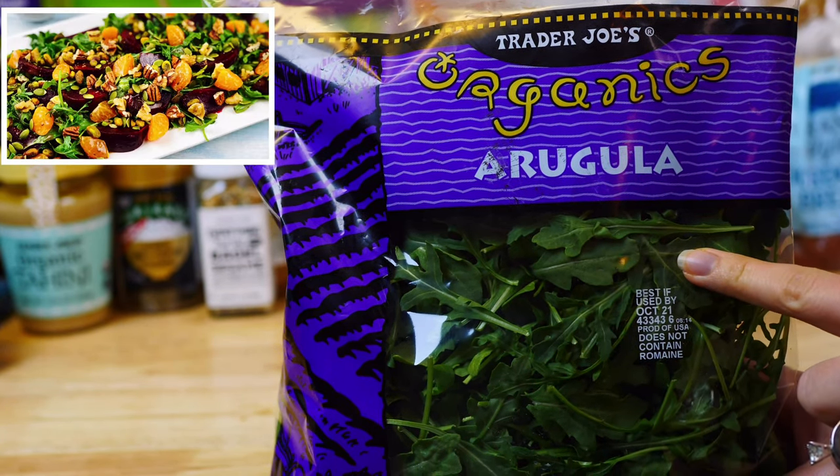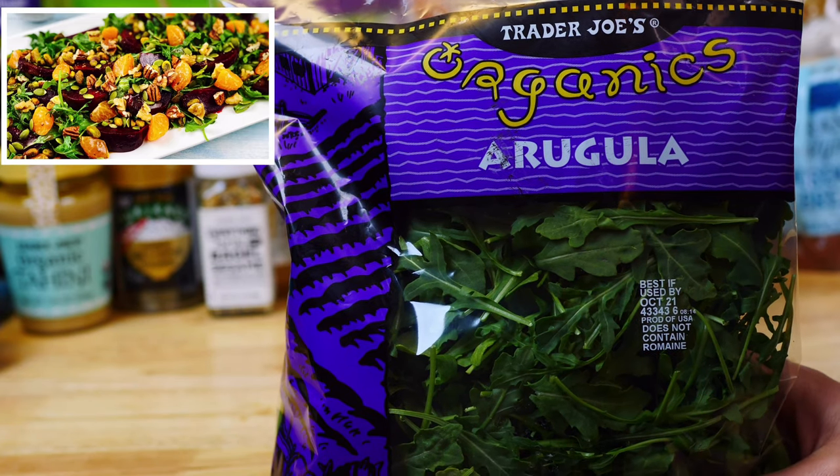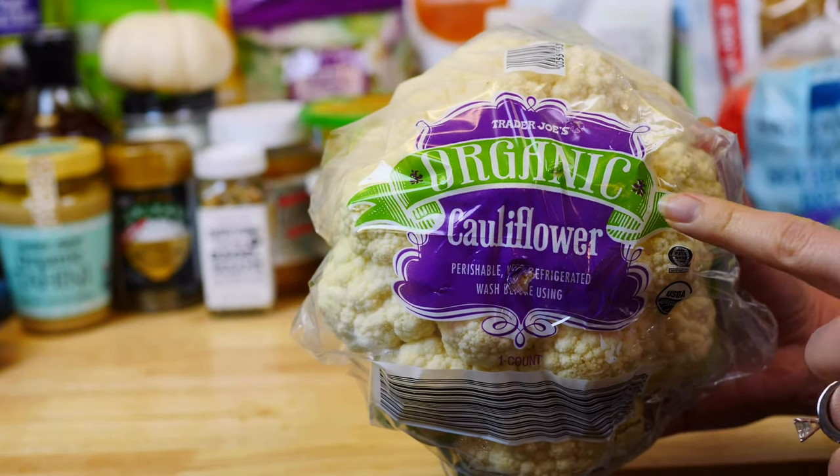I also stocked up on one of my favorite greens — this organic arugula. I like to make an amazing arugula beet salad with it, which I have a video of that I'll link down below.